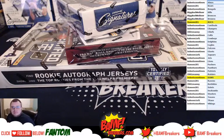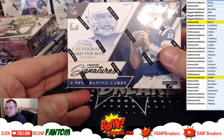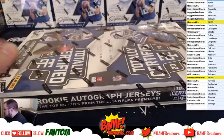What's up everybody, FandomX23 here with BanffBreakers.com. We got a three box mixer: the new 2016 Prime Signatures from Panini, 2015 Crown Royal, and 2014 Totally Certified. Good luck guys.